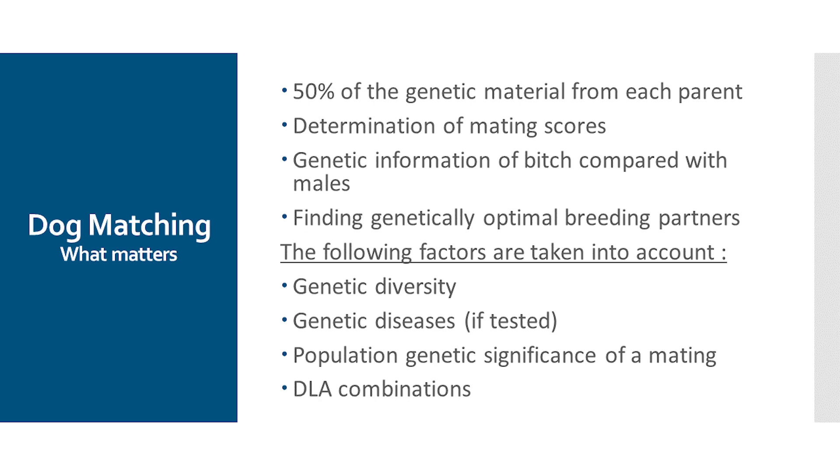That is why we have developed our matching tool or dog matching. Our matching tool determines a matching score by superimposing the genetic markers of the parents and looking at what the DNA of these two dogs has in common or how much they differ from each other. This is the basic prerequisite for finding optimal breeding partners from a genetic point of view. When I talk about finding genetically optimal breeding partners, I mean we can only take into account the genetic information we have available. Whether these dogs fit together phenotypically or behaviorally, that is more or less the task of the breeder.